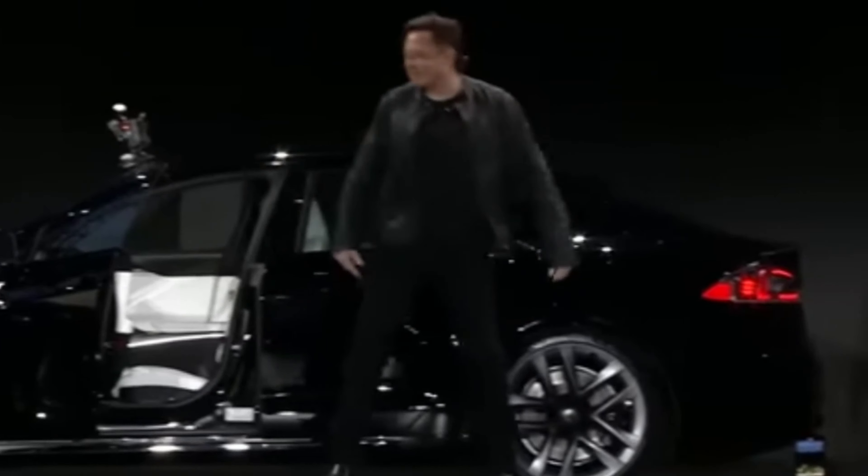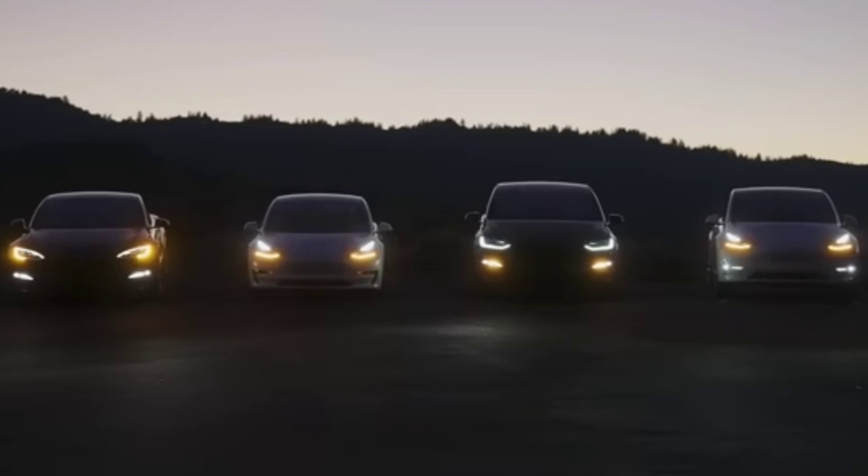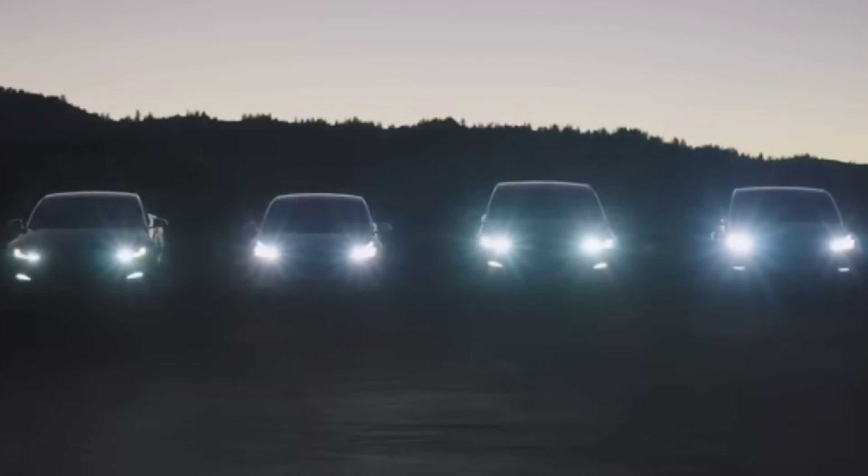Elon Musk would always say, the best part is no part, and the best process is no process. Some of you are probably wondering to yourself, what the heck does that even mean? Well, I'll tell you.